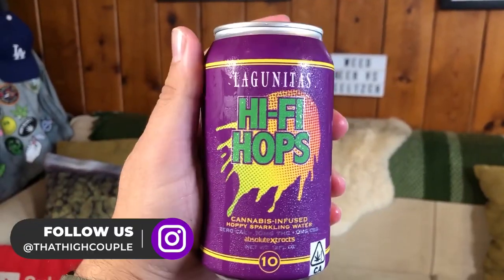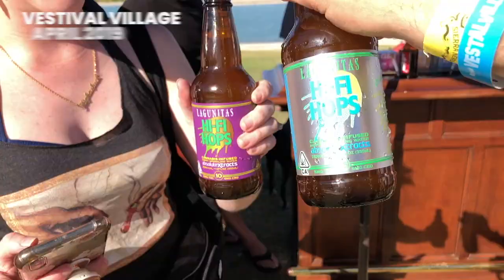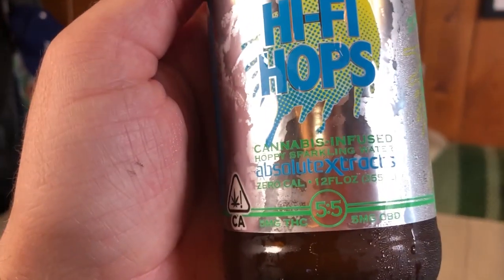We are moving on to Lagunitas Hi-Fi Hops. This has been around a little bit longer than CAN, or at least we have tried this before — we've come across it at a couple of different events. They've partnered with Absolute Extracts to do their infusing, and we're definitely big fans of their concentrates. Hi-Fi Hops is a sparkling hop water. It tastes like beer, but there is no actual alcohol in it. They are only THC infused. You can also get it in bottle form and they even have two other variations. This is their pure THC version — 10 milligrams in each can and bottle. And then there's also a CBD-THC blend, five milligrams and five milligrams. And I know they also have just a pure CBD version of the same kind of beverage.